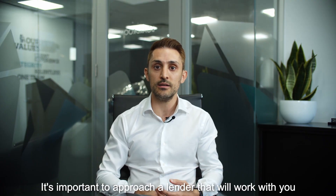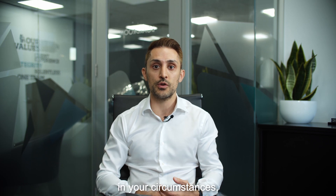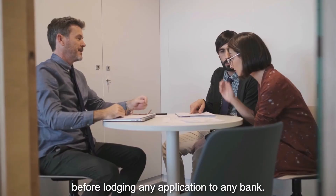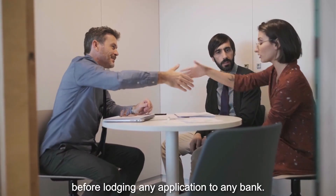It's important to approach a lender that will work with you in your circumstances, and it's important to do that upfront work and assessment with a mortgage broker before lodging any application to any bank.